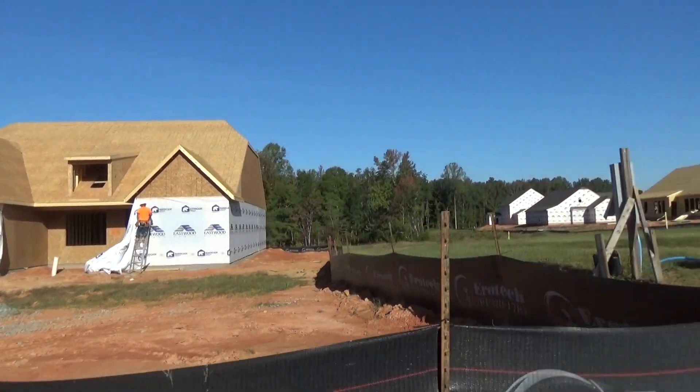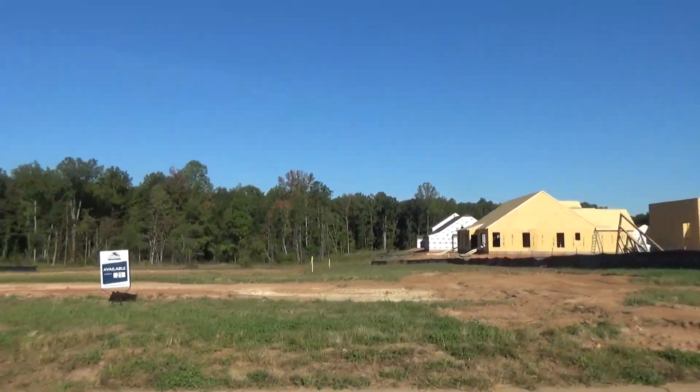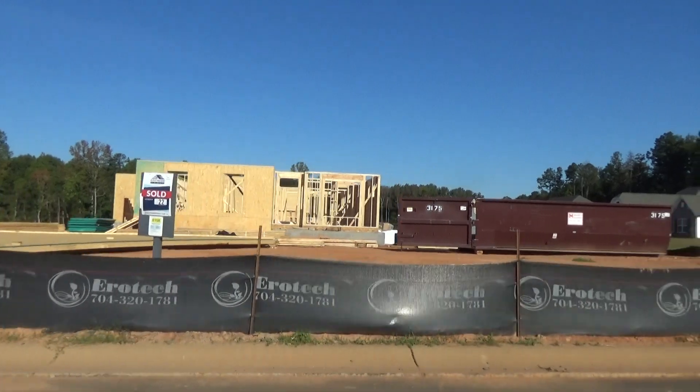I'm a buyer's agent with ProStead Realty. My name is Roger Holloway. Hope that you'll subscribe to my channel. You know I get excited when I hear nail guns and all that — guys are OSHA compliant. I love hearing the construction.